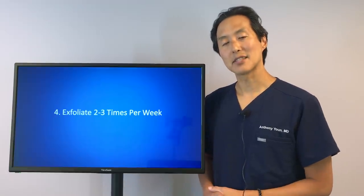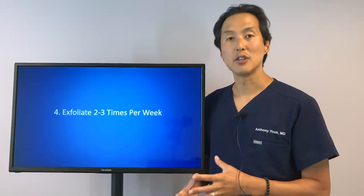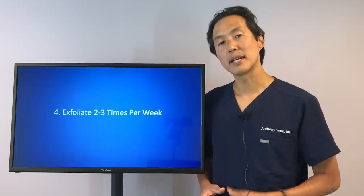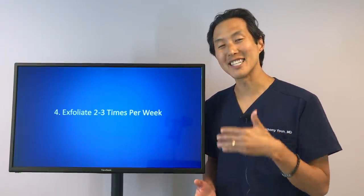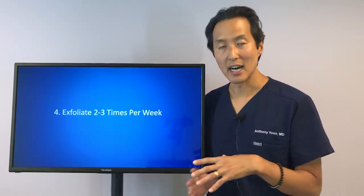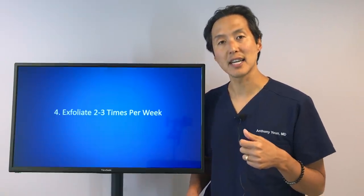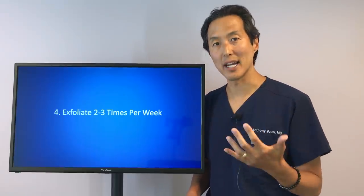My number four tip is to exfoliate your skin — ideally two to three times a week if you've got normal skin, once a week if you have sensitive skin. The reason it's important to exfoliate is because when we're young, our skin exfoliates or turns over every six to eight weeks. That normal cellular turnover keeps our skin feeling smooth and soft and gives it that radiant, youthful look.